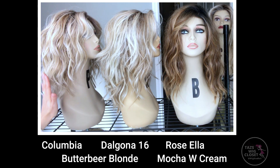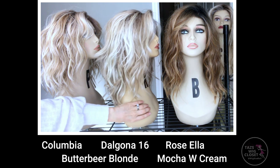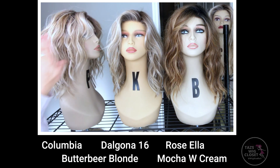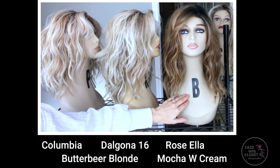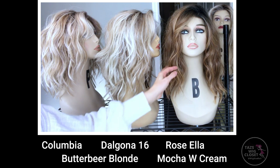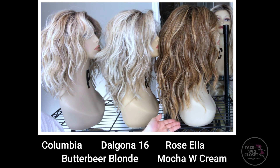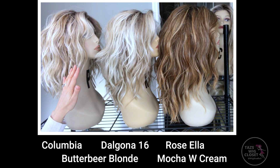Next to the Columbia it looks nearly identical, just a little bit longer. It also features that lace front and left monofilament side part, although the Dalgona has a left side part that's a little wider, a little farther to the left than that of the Columbia. On the far right you'll see Rosella in the color mocha with cream. Rosella has about a 12-inch side and in the back overall it's about 19 inches from the crown down. Rosella also features the lace front and left monofilament side part, very similar to the Columbia.